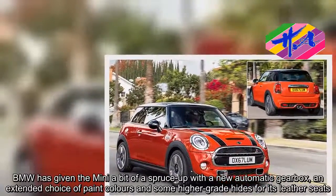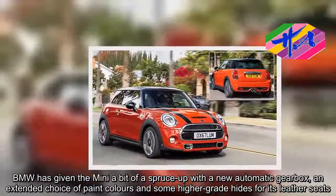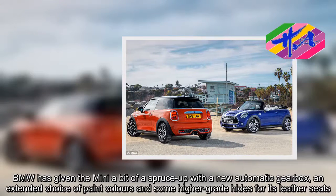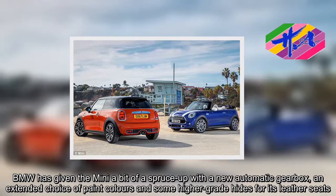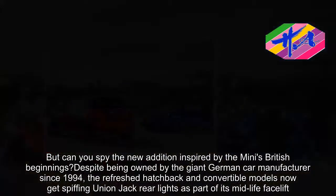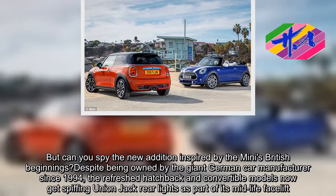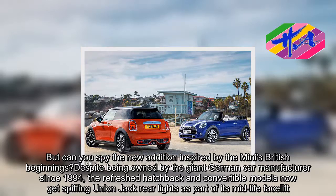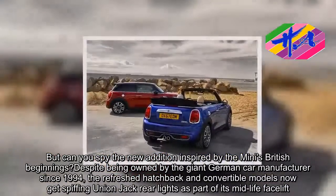BMW has given the MINI a bit of a spruce up with a new automatic gearbox, an extended choice of paint colors and some higher-grade hides for its leather seats. But can you spy the new edition inspired by the MINI's British beginnings? Despite being owned by the giant German car manufacturer since 1994, the refreshed hatchback and convertible models now get spiffing Union Jack rear lights as part of its midlife facelift.